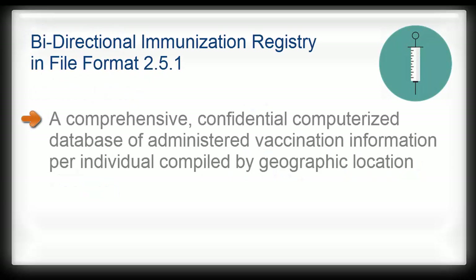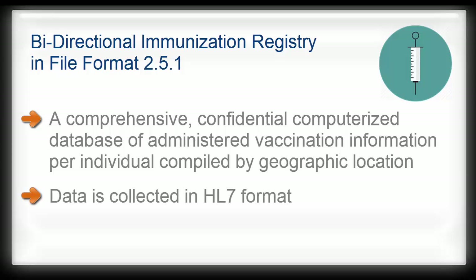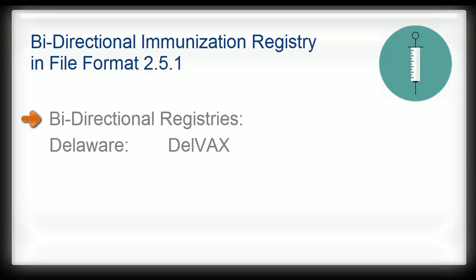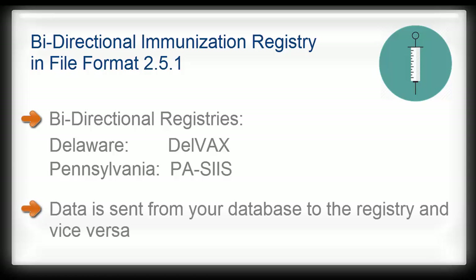Immunization registries help providers and families by consolidating immunization information into one reliable source. Many registries are moving away from the sending of a flat file or paper to real-time 2.5.1 HL7 bi-directional messaging. Two registries in particular, Delaware and Pennsylvania, now have this capability. Bi-directional means that we can share information back and forth. Your system will send vaccine data automatically for each registered patient, and the registry will reply with patient history and or possible error messages.